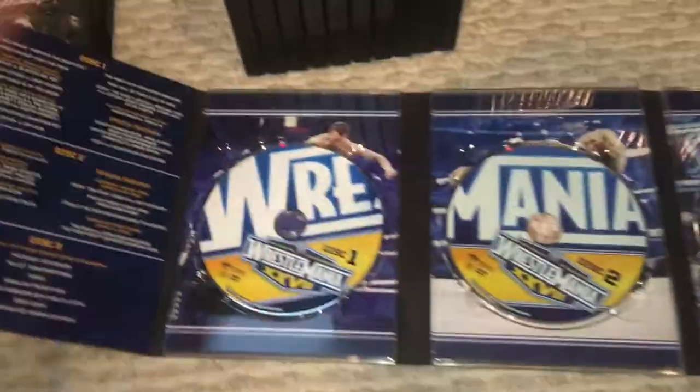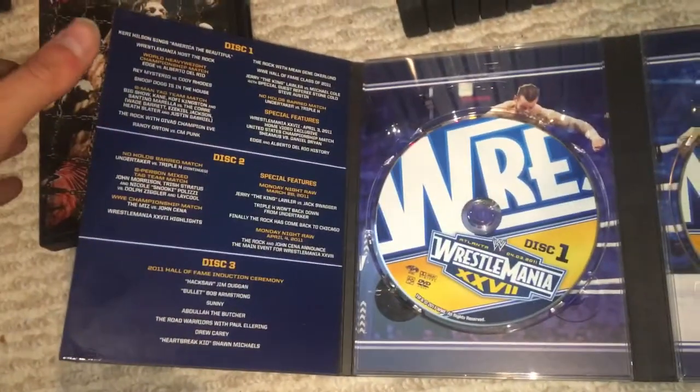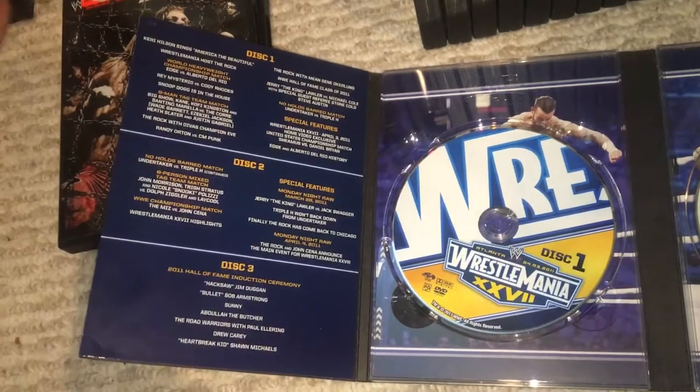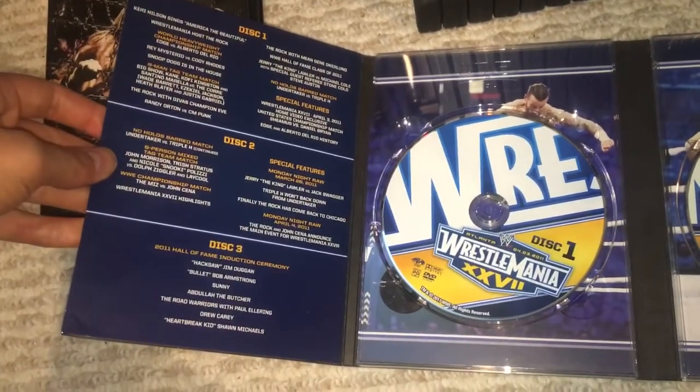You have John Cena and The Miz. This WrestleMania obviously did not work — we all know that. But it still segued into WrestleMania 28. That's pretty much all this was — it was just a way to advertise WrestleMania 28, unfortunately.